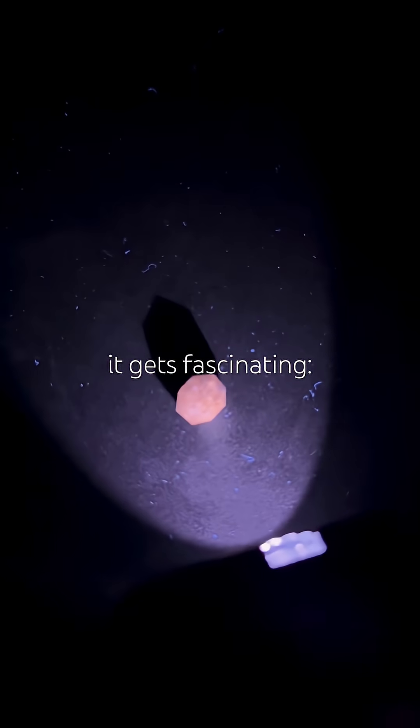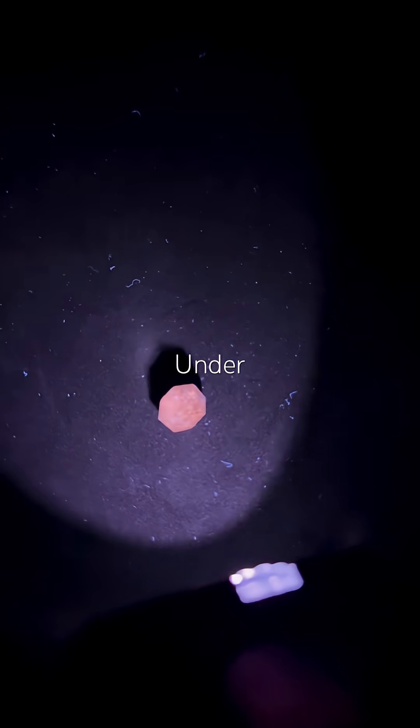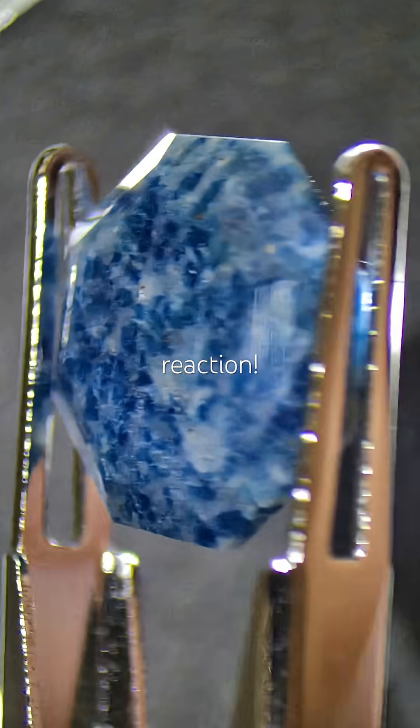Now here's where it gets fascinating — the UV light test. Under long wave: bright orange. Under short wave: bluish white. Fabulous reaction.